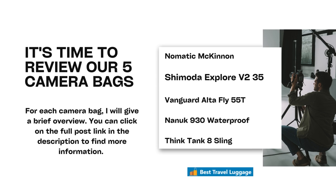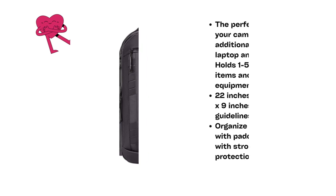So it's time to review our five camera bags. For each bag, I'll just give you a brief overview. You can go down to the description and click the link for the full post for each bag that we talk about to find out more information.